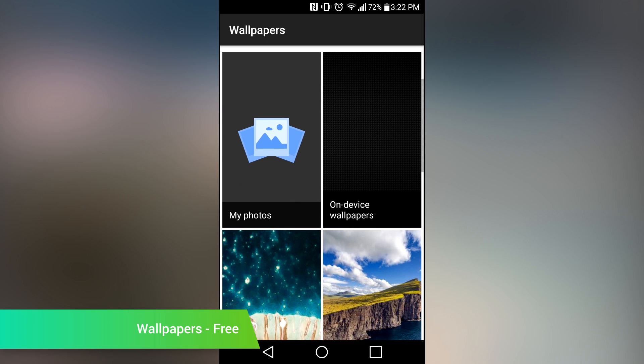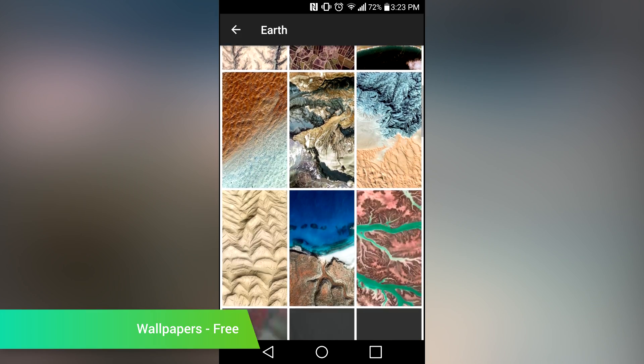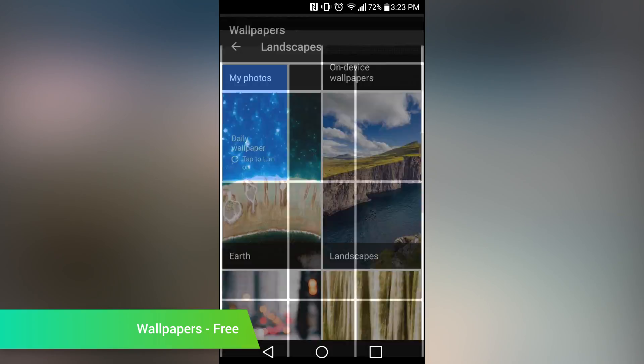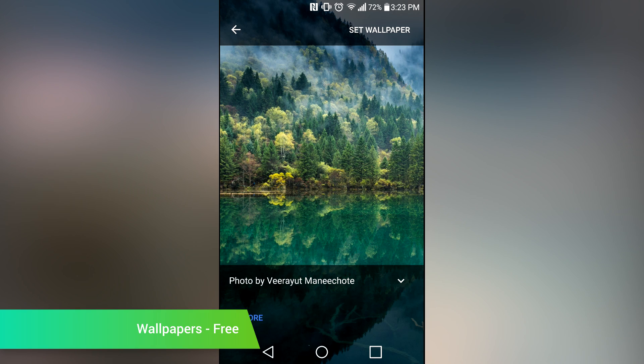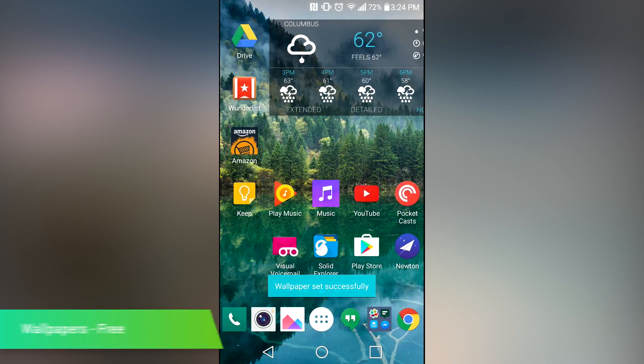Wallpapers by Google is one of a couple of Pixel applications to hit the Google Play Store this week. Unlike the Pixel launcher, this one is available to most devices. This app houses the Google Pixel wallpapers, and you'll be able to browse through and select the ones that you want. The application will even set the wallpaper for you. It can also see existing wallpapers on your device in case you need to switch back. It's nothing incredible, but it works well, and the wallpapers also look pretty good.